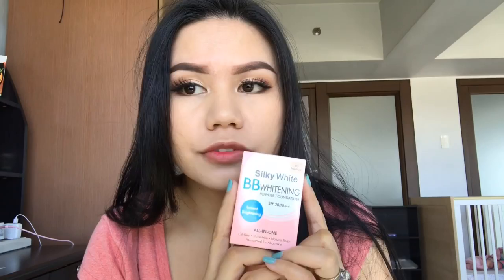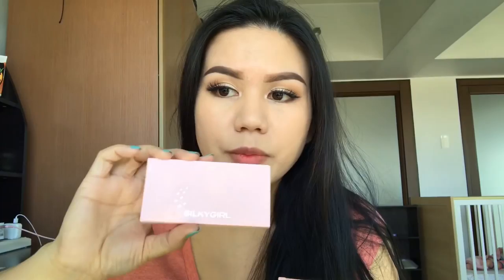This powder foundation costs P219. We also have this one — I'm currently using Silky Girl Magic BB All-in-One Powder Foundation.